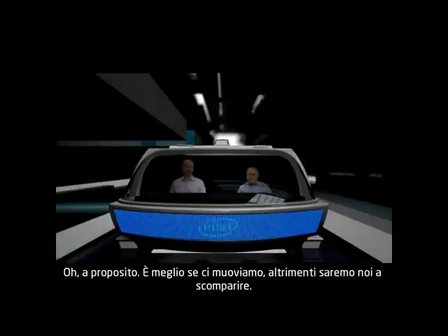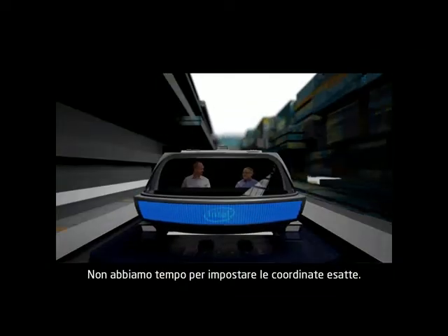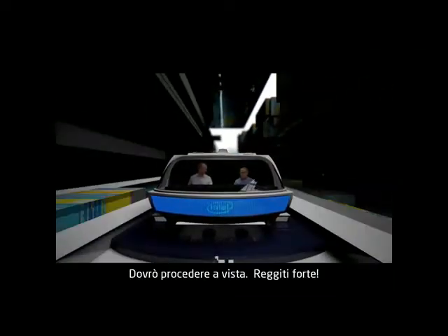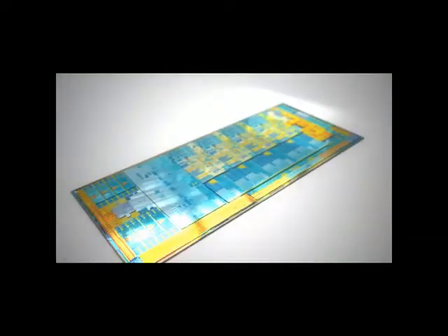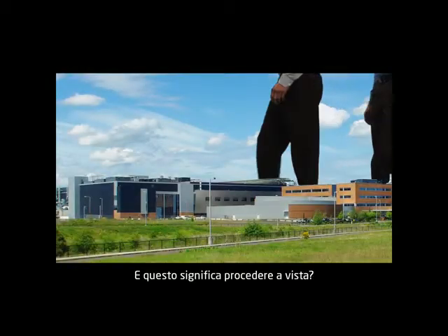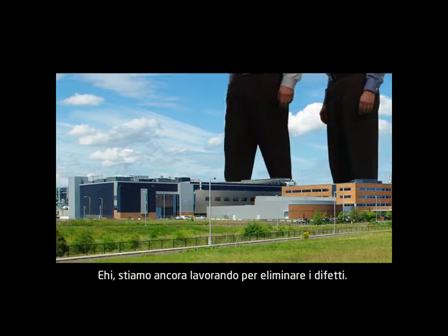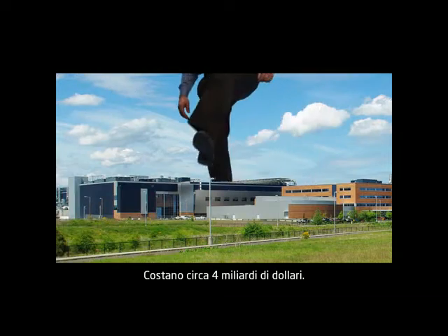That reminds me — we better get going or we're going to be extinct. There's no time to set the exact coordinates; I'm just going to have to ballpark it. Hold on to your hafnium. So this is what you call ballparking it? Hey, we're still working out the kinks. And be careful not to step on the fab building — those things cost like $4 billion.